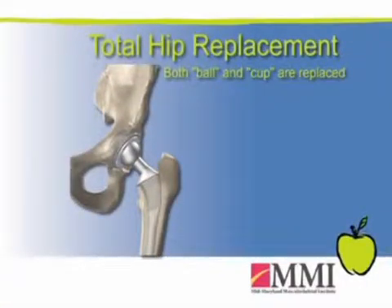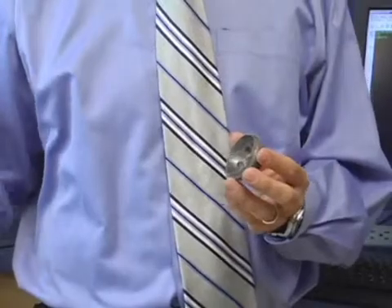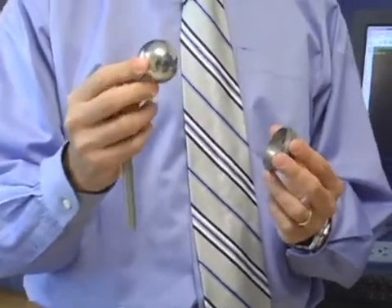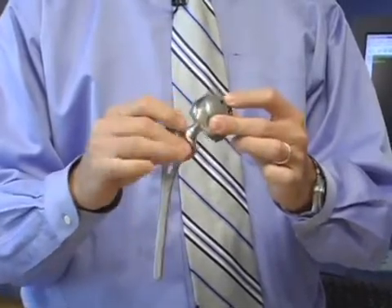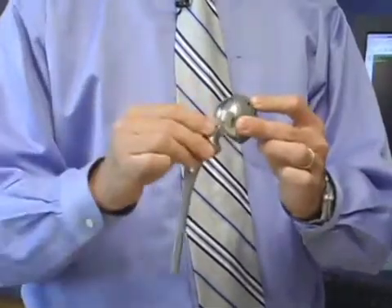When you have more arthritic changes that involve both the ball and the cup, that's when we'll do a total hip replacement. This would be the liner or the new cup, and this component here would be the new ball. Here's the shaft — the portion that actually goes into the femur itself. This would be a new hip replacement with a new ball and a new socket, and it would rotate just as your normal hip did before it was arthritic.